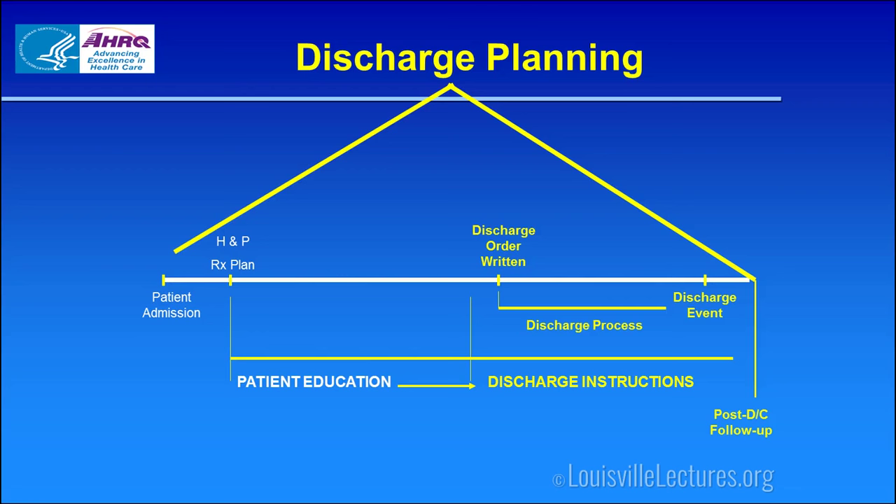Discharge planning — as I tell members of my team — my ABCs are A, B, C, D: airway, breathing, circulation, and disposition from the moment the patient hits the door. You need to be thinking about it very, very early. As soon as you start your H&P and get your treatment plan, we need to be starting our education of the patient, letting them know what we think is going on.